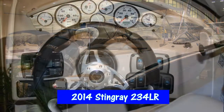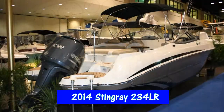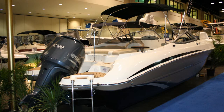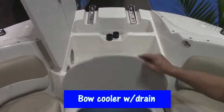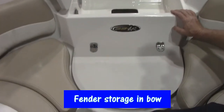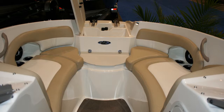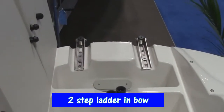I'm here with the 2014 Stingray 234LR. This beautiful new boat from Stingray offers a bow cooler with drain overboard. It offers fender storage up in the bow of the boat, and a two-step ladder to let you exit the boat at a beach.